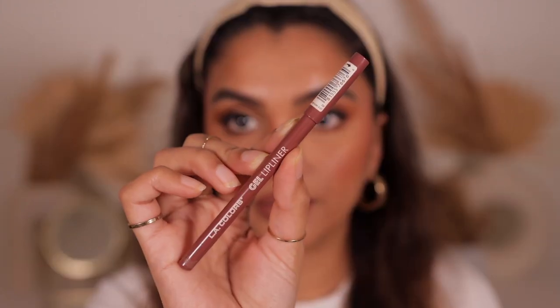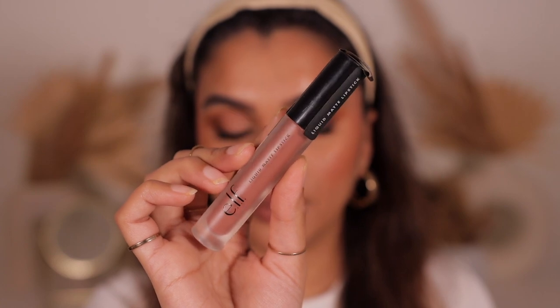For lips my favorite combo right now is the LA Colors Gel Lip Liner in Cafe, filling it in with the ELF Liquid Matte Lipstick in Praline — it's the perfect nude shade that suits medium skin so well. One last step is setting spray to lock the makeup so it doesn't move throughout the day.